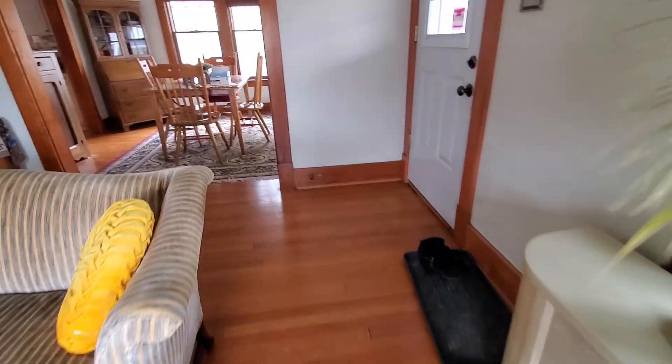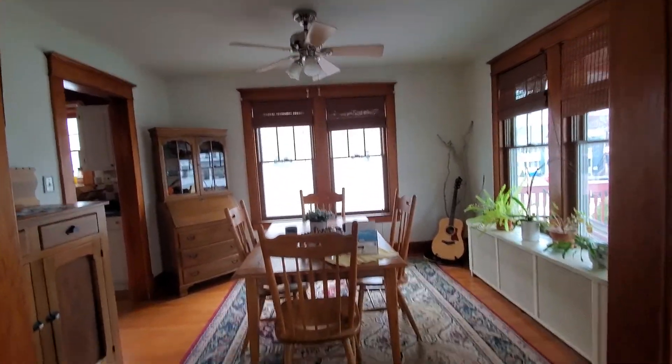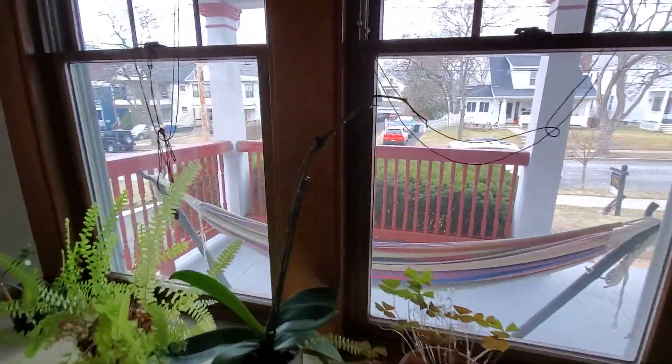It's got natural gas heat with radiators. So here's the dining room — this is to the right when you walk in through the front door. It's got a cute little porch out here.